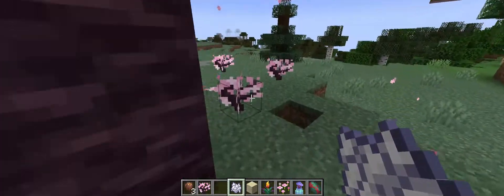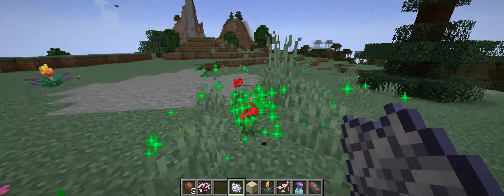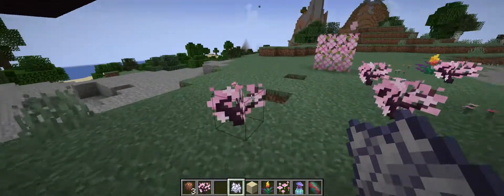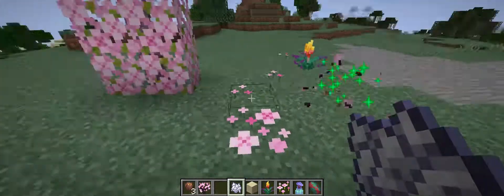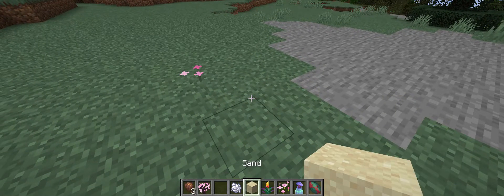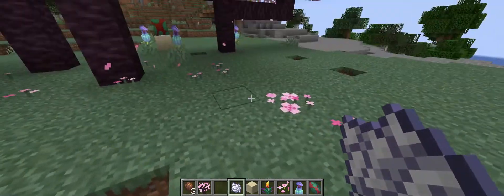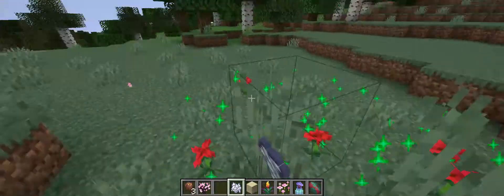Whoa, whoa, whoa — what's happening in my game?! Whoa! Whoa! Whoa! Oops. I'm just gonna go around and spam this.